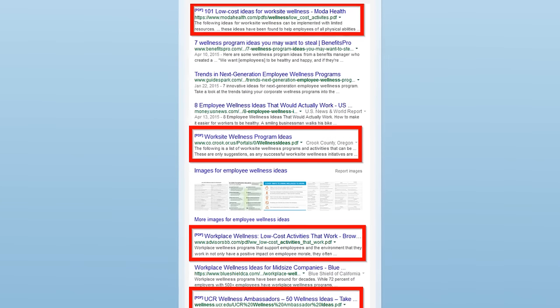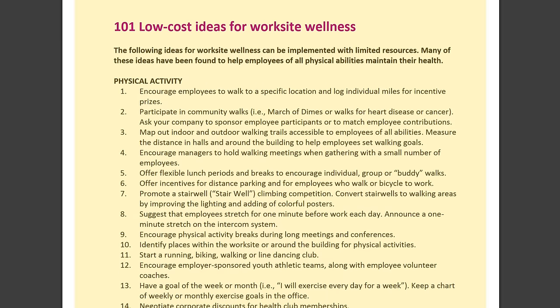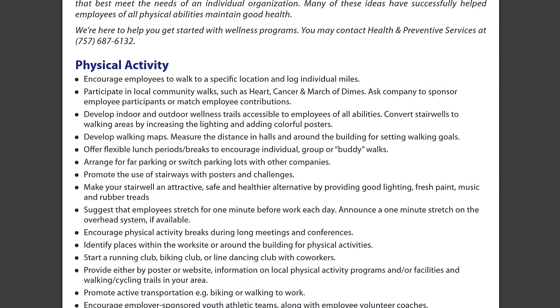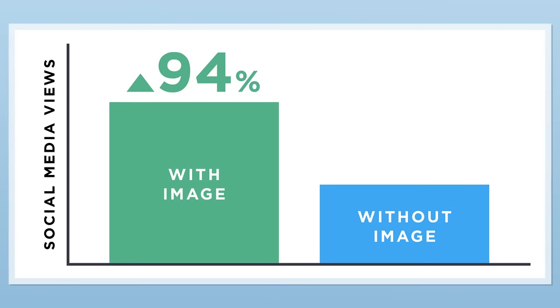He noticed that the content ranking on Google's first page had the same flaws. For example, four of the top 10 results for 'employee wellness ideas' were PDFs. Needless to say, most people would rather read content in a blog post than a PDF. Emil also noticed that the list of wellness program ideas lacked important details — most were literally just lists of ideas without any information on how to execute them. He also saw that the content on the first page lacked multimedia like images, videos, charts, and screenshots. According to a study by Skyward, content with at least one image gets an average of 94% more social media views than content without an image.